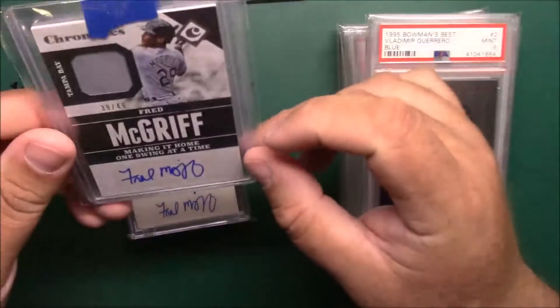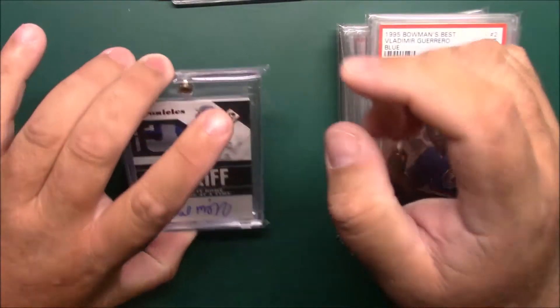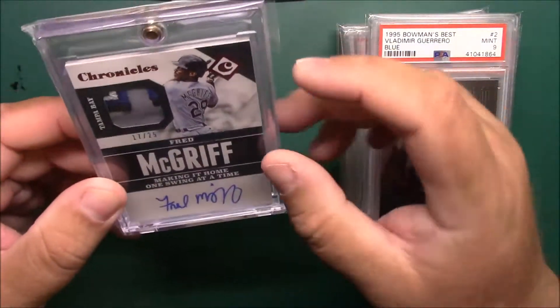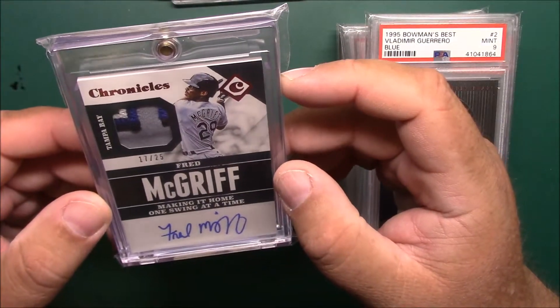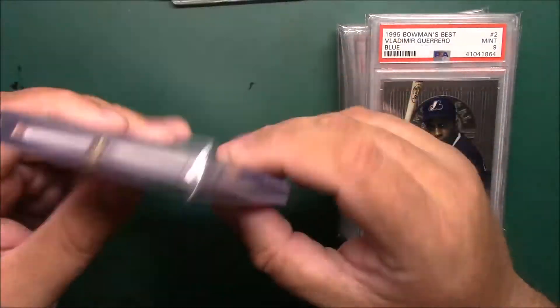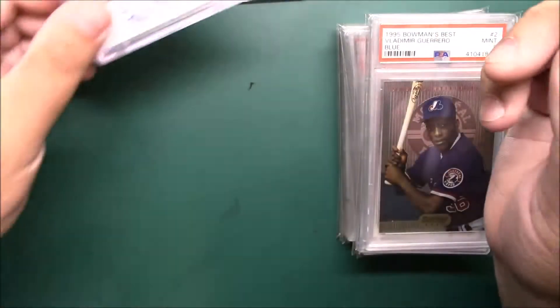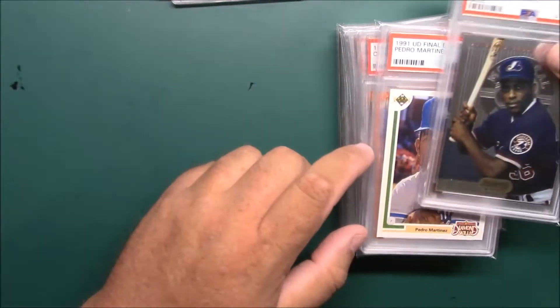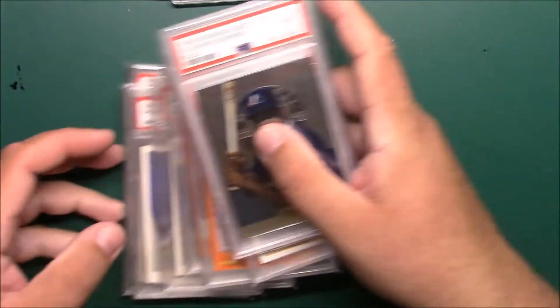This is from Chronicles 2017 Panini, number 39 of 49 — sticker auto. This one's a sticker auto as well, but we got a nice patch there, probably looks Devil Rays to me, numbered 17 of 25. Basically the same card as that one, just a different parallel.